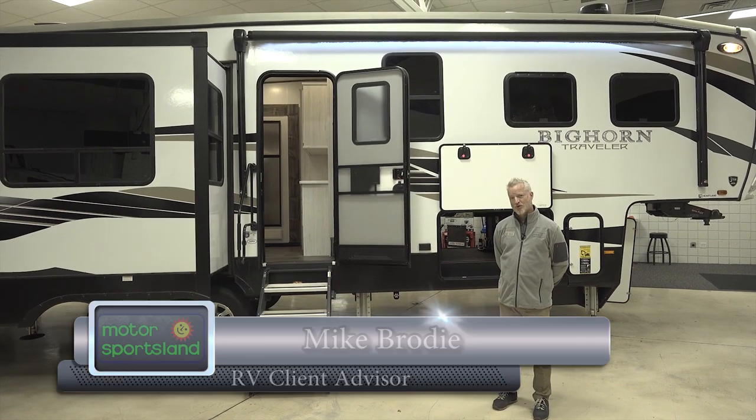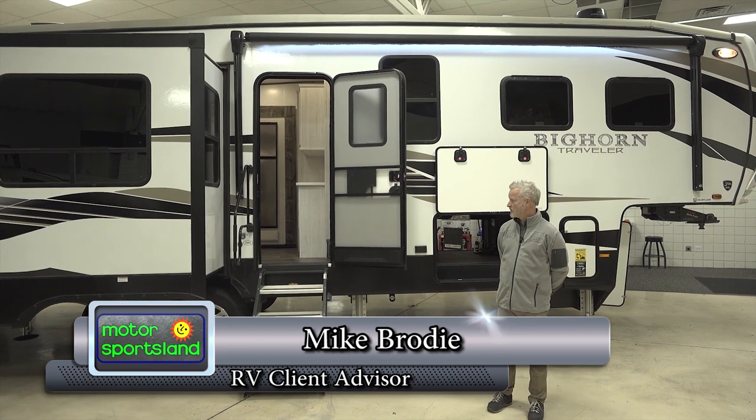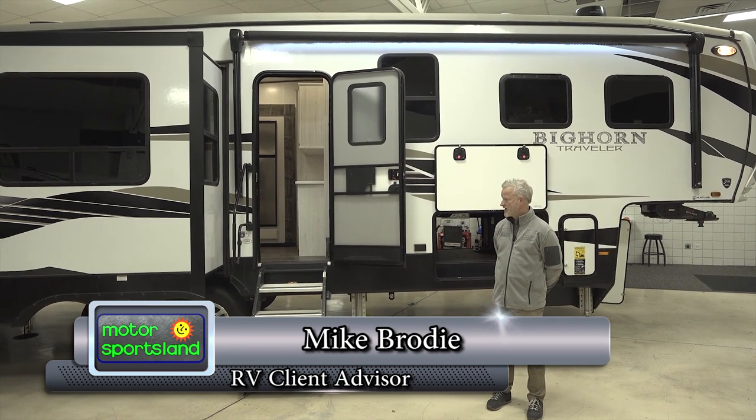Hello, my name is Brody. I'm here with Motor Sportsland, and today I'll be talking to you about the Bighorn 32RS.